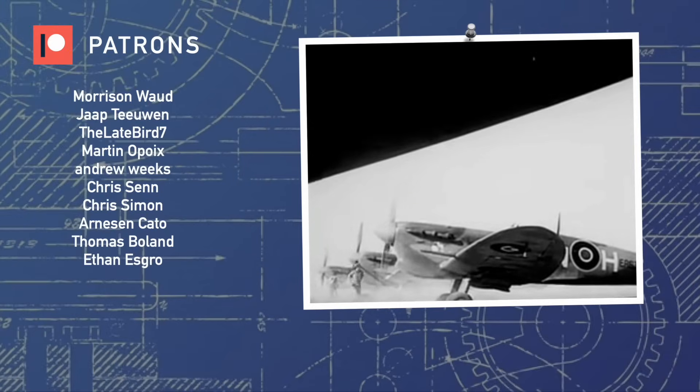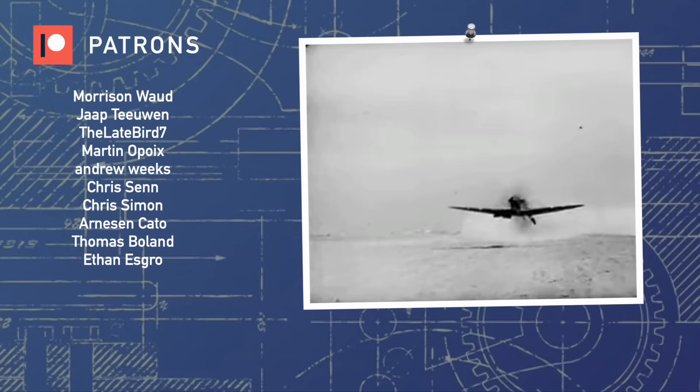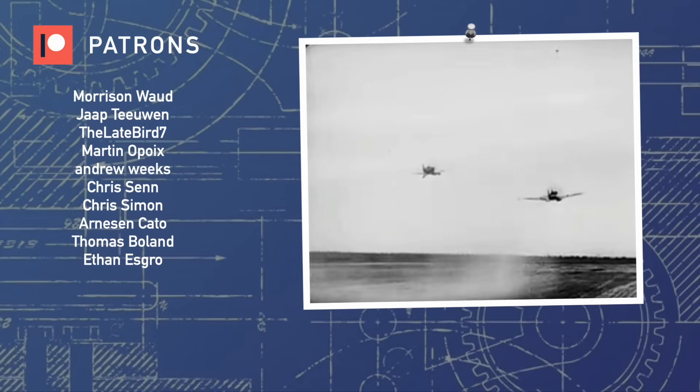A huge thanks to my Patrons on screen now for supporting the channel, and thank you so much for watching Aviation Deep Dive. Consider liking and subscribing for more weekly content, and please also consider supporting us on Patreon. See you in the skies!